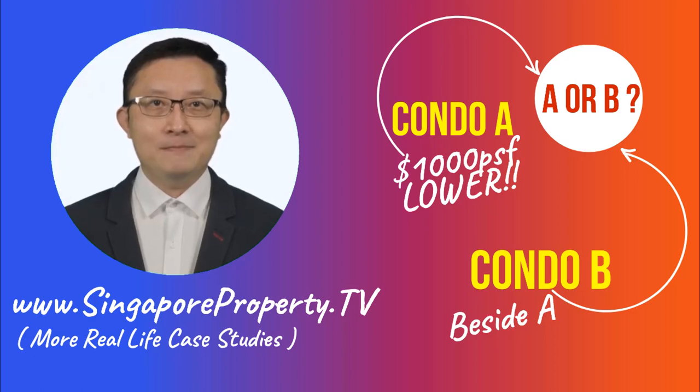Hi everyone, this is P.K. Let me give you this scenario and please honestly share with me what you would have purchased by following your usual judgment.